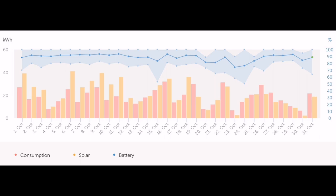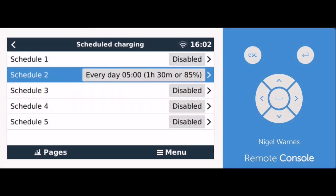My Victron settings put the inverter into charging mode at 5 o'clock every day for one and a half hours, set to recharge the battery to just 85%. The reason is that in October there was enough sunshine on most days to top the battery up further, so I left headroom for solar to add another 10–20%. Going into November and December, I'll bring the charge time forward to the start of the Octopus Go tariff at 2:30 in the morning and charge up to 100%.